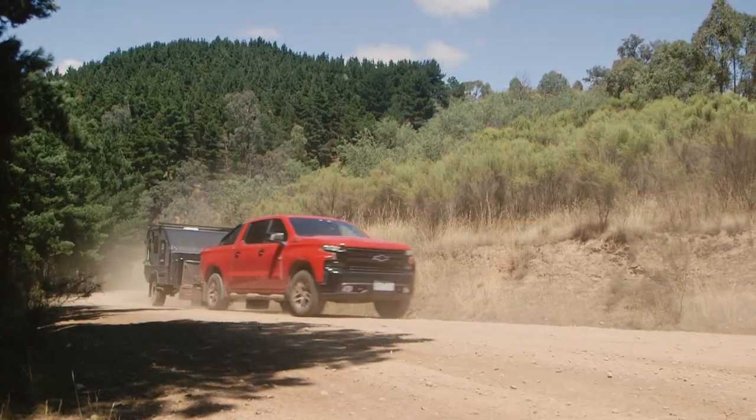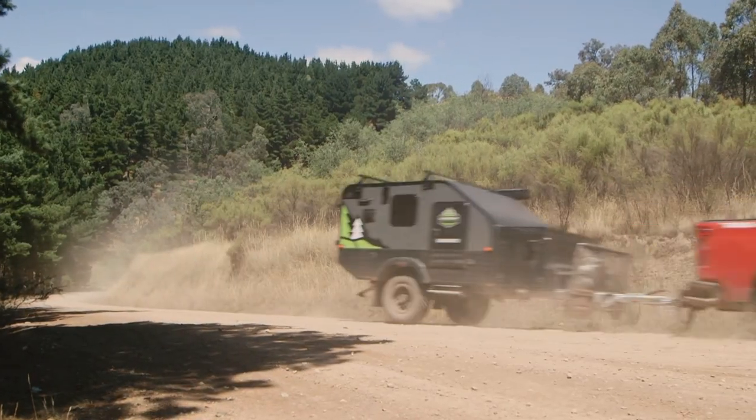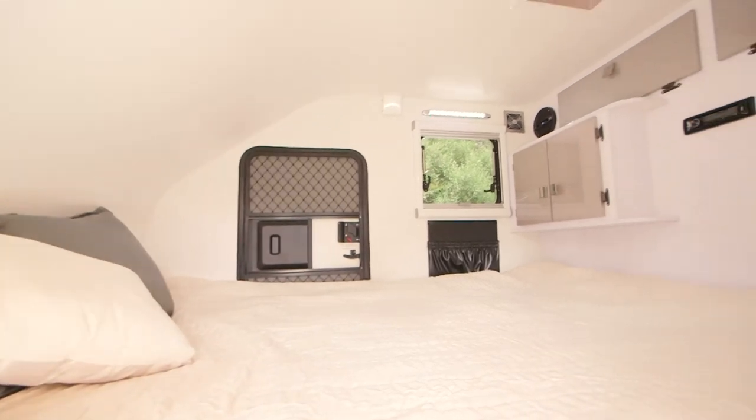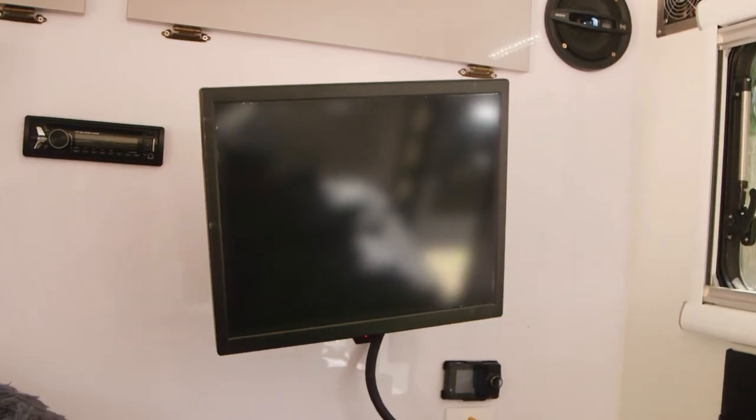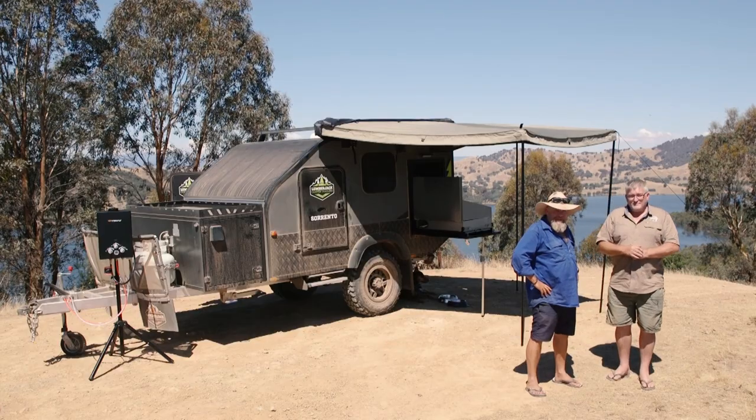So effectively you've created an escape pod that you can get away, put it anywhere your car is going to go, and you haven't sacrificed any comforts. That's it — full queen-size bed inside, absolutely perfect, and even an LCD screen to watch your favourite movies. You haven't left anything at home.